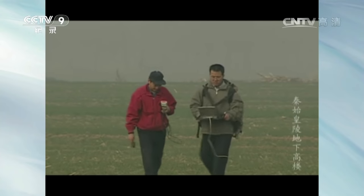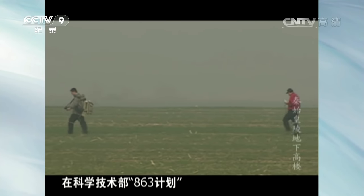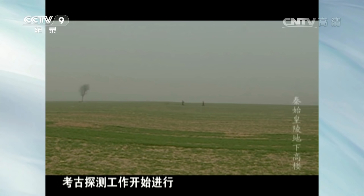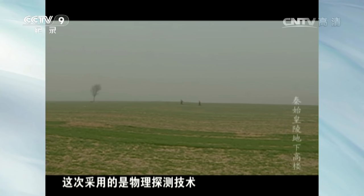那么，史记中描述地宫里的情景是否准确呢？2002年，在科学技术部863计划和中国地质调查局的资助下，针对秦始皇陵的考古探测工作开始进行，这次采用的是物理探测技术。